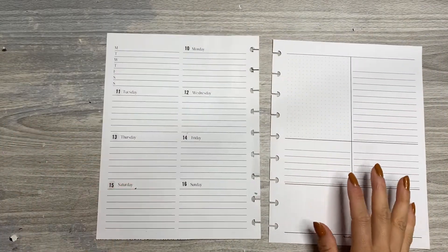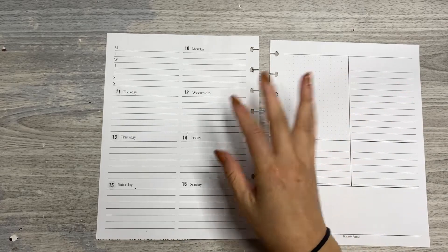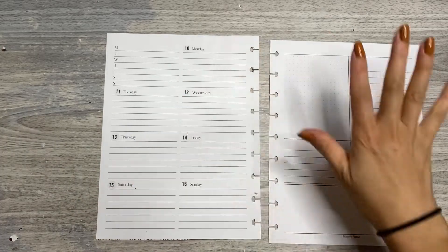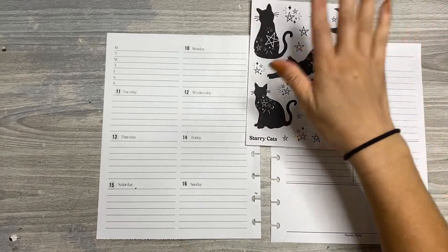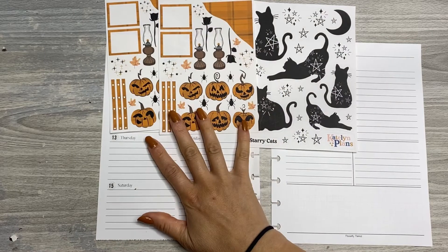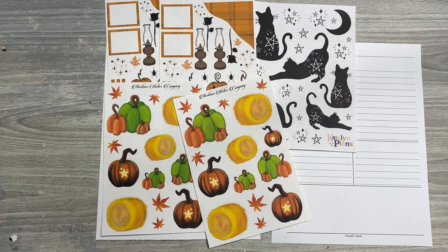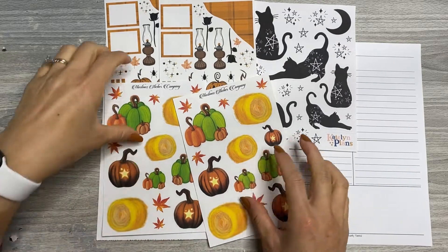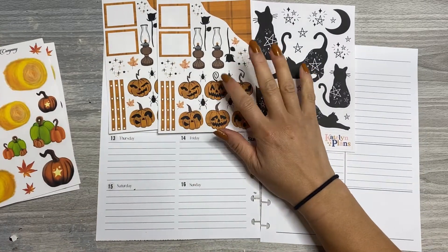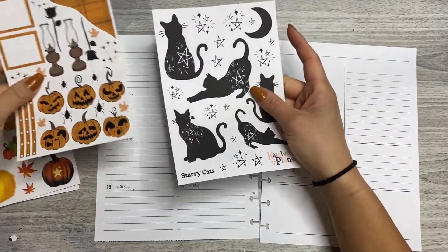I'm gonna be using as my inspo, my jumping off point — it's sort of a collab, if you will, because I'm using all the sticker shops. So it's a collab between Caitlin Plans, Starry Cats, and then I've got two sheets here from Martina's Sticker Company, and another two sheets from Martina's Sticker Company. This one's called Autumn Harvest. Plaid Pumpkins, I think. I'll link each of these individual sticker sheets below with my codes.